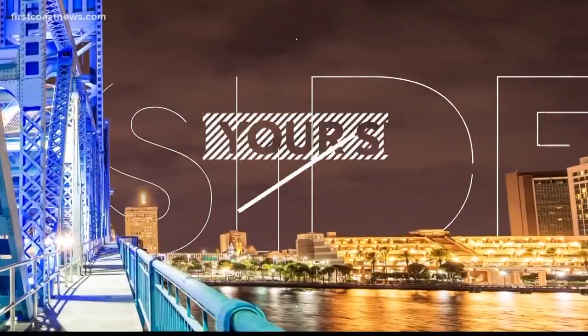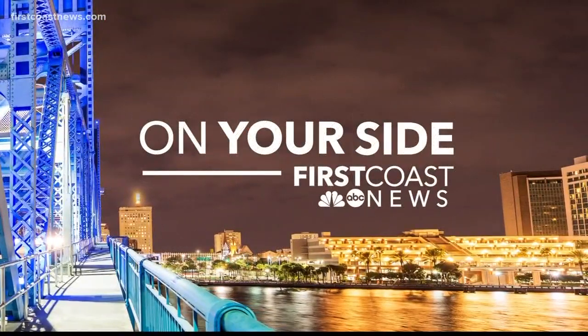Florida Power and Light wants to create what it says would be the largest community solar program in the entire world. So that means if you don't have the ability to put solar panels in your house, you still could tap into solar energy from a solar field. Jessica Clark is on your side tonight explaining how this could affect your electricity bill.